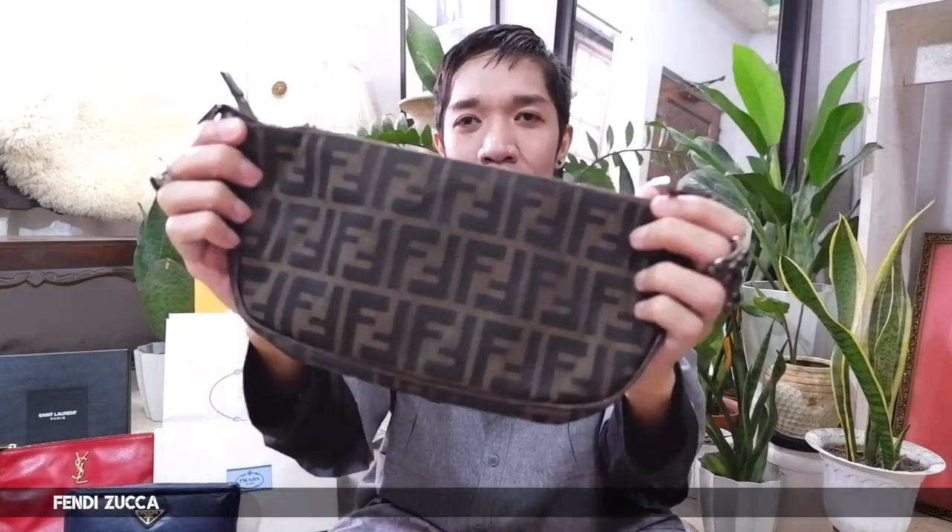Bag number two is our Prada clutch bag. I also did a separate review — if you want to check it out, you can click here and check the description box. And bag number three is this vintage Fendi pochette bag. I haven't done a separate review for this one, but maybe in the future.